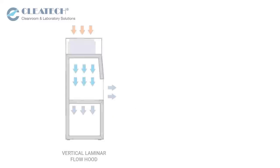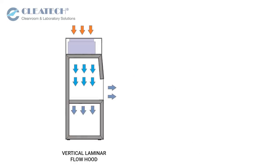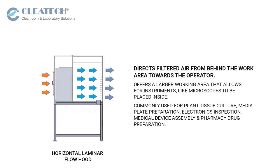Depending on your application, laminar flow hoods are available in a vertical and horizontal laminar airflow design. A vertical flow hood design directs filtered air downwards towards the work area, while a horizontal flow hood design directs filtered air from behind the work area toward the operator.